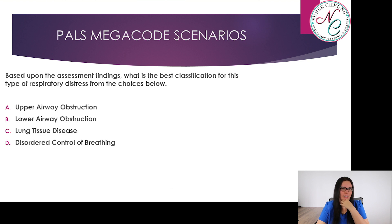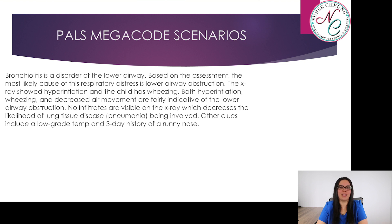Based upon the assessment findings, what is the best classification for the type of respiratory distress noted in this scenario? Is it A, upper respiratory obstruction; B, lower airway obstruction; C, lung tissue disease; or D, disordered control of breathing? The answer is B, lower airway obstruction. We know this because the child came in with bronchiolitis, which is a disorder of the lower airway. The x-ray showed hyperinflation, and the child has wheezing. Both hyperinflation, wheezing, and decreased air movement are fairly indicative of lower airway obstruction.